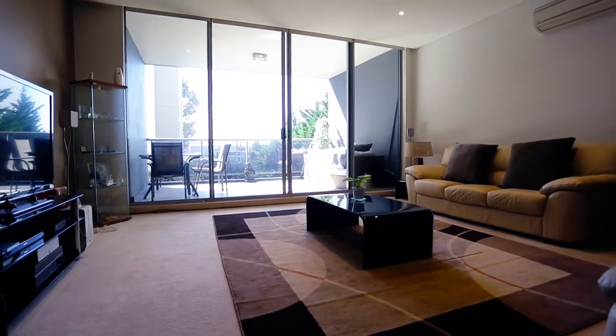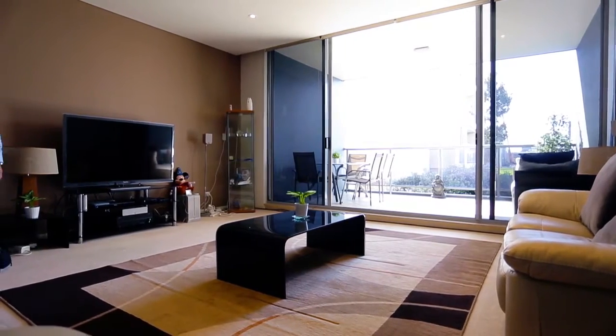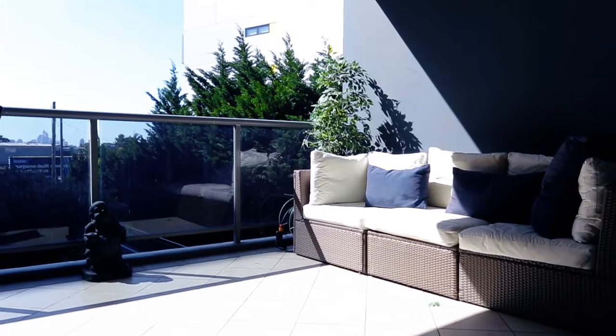What you'll firstly notice about entering the apartment is the beautiful naturally lit living area, with a gorgeous oversized balcony with district views.